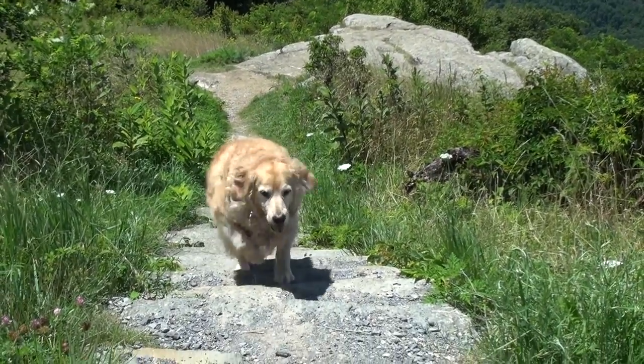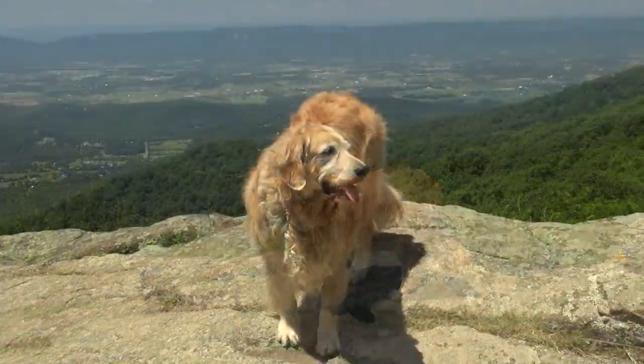There are nearly 75 overlooks providing views of the surrounding valley.